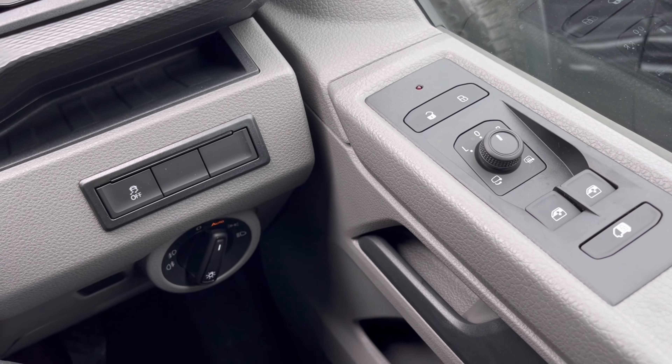Over to the entertainment screen, we have a wide range of options available. Heading to AppConnect, this offers Android Auto and Apple CarPlay, allowing access to driver-safe applications including Spotify, Apple Music, and Google Maps navigation. The DAB radio also keeps you entertained on the move with many stations to choose from, giving you a fun experience on those long journeys.